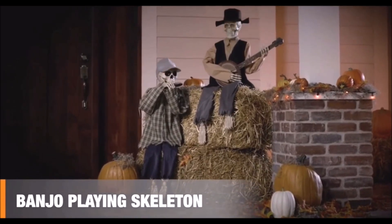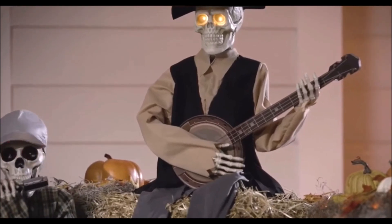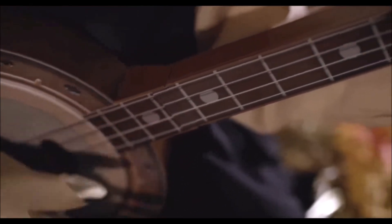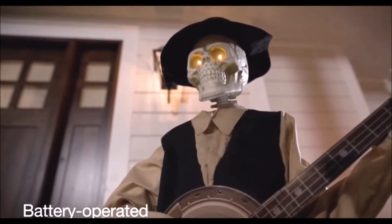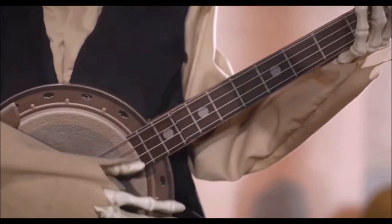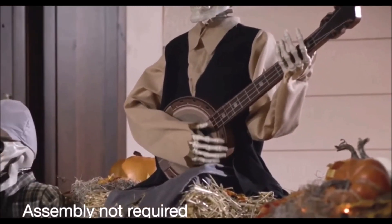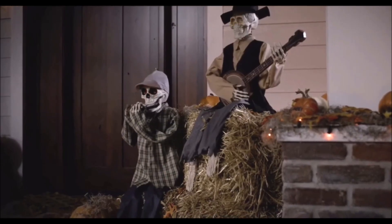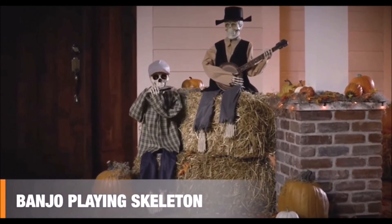Send a chill down their spines with this spooky banjo-playing skeleton. Sound and motion activated, it'll put on a 38-second show with synchronized lights and flashing LED eyes. All while strumming a hauntingly familiar tune. And its legs are flexible, so you can sit it indoors or out. So amp up your Halloween with a banjo-playing skeleton.